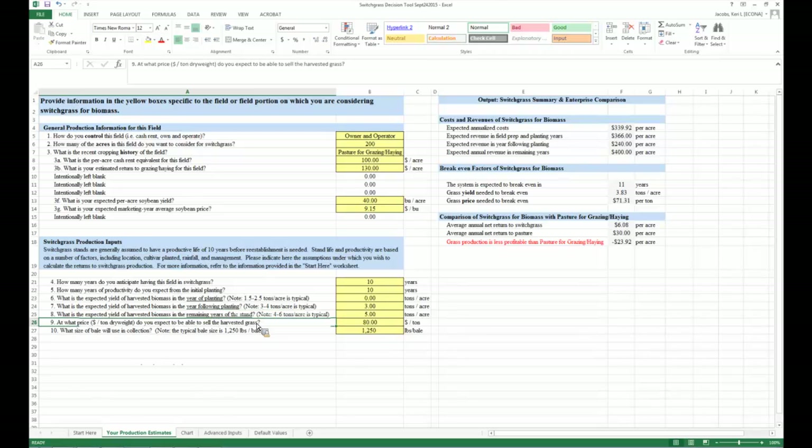Since switchgrass is a multi-year process, yield ramps up slowly to reach full production. Year one may be less than half of full yield; year two, up to two-thirds; by year three, basically at full productive capacity. For Liberty switchgrass, Rob Mitchell indicated four to six tons per acre would be fairly typical in the upper Midwest. Then comes the crucial question: what price do you expect to sell the harvested grass at from a bioenergy perspective? The tool uses a target of $80 per ton as a default.